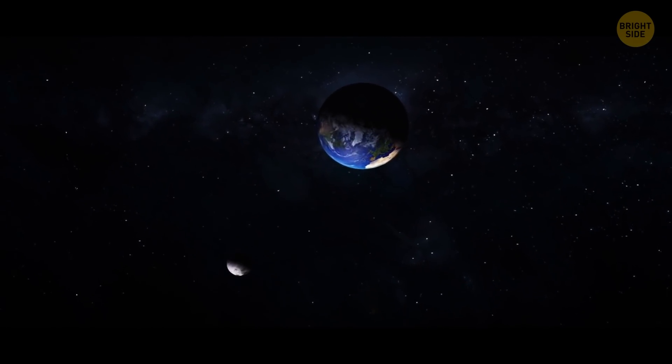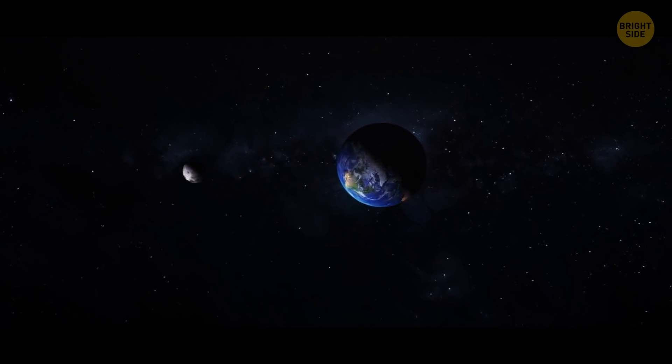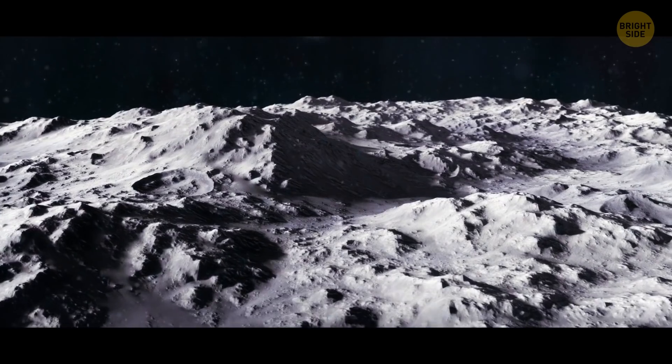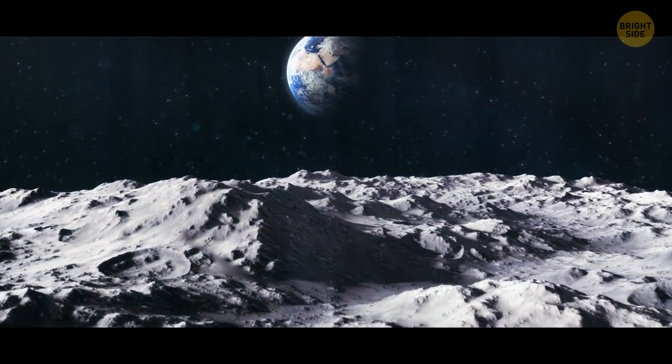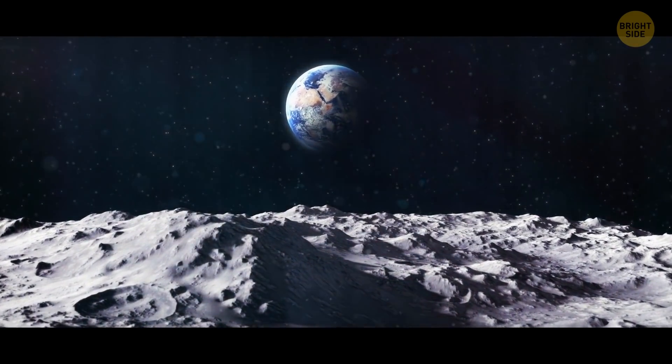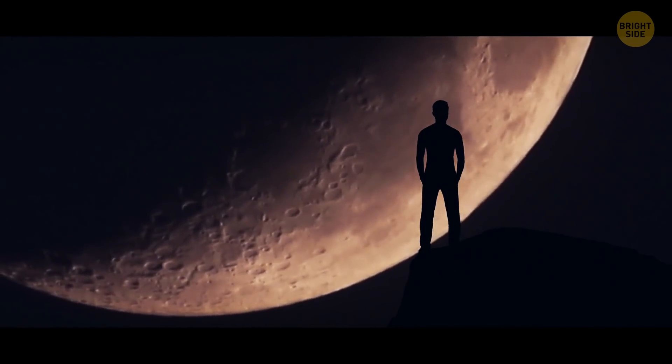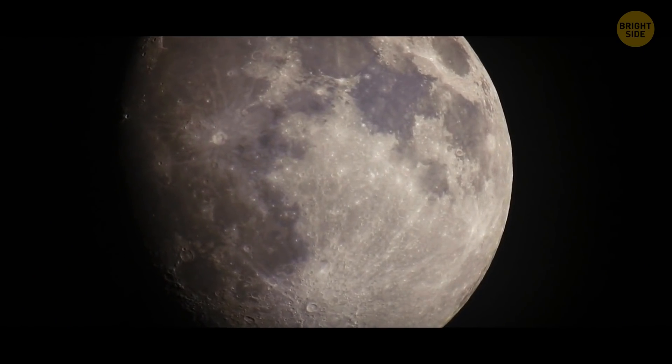For several days every month, the Moon remains between the Sun and our planet. That's when Earth's gravity picks up that sodium tail — our planet drags it into a long stripe that wraps around its atmosphere. This lunar tail is totally harmless. It's also invisible to the human eye, 50 times dimmer than what you can perceive.